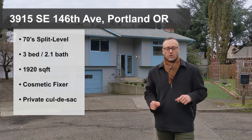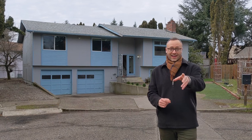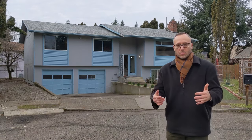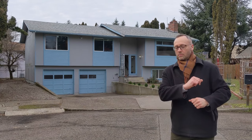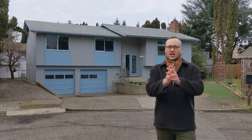It needs some updates inside, which makes it perfect for flippers, investors, and the homeowner that wants to move in and work on it as they go, putting that sweat equity into this house. I think it's a great candidate because it could very possibly be financed with a conventional loan, making it very accessible to many buyers.